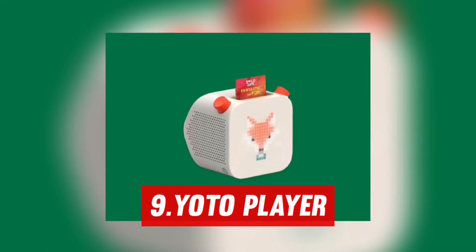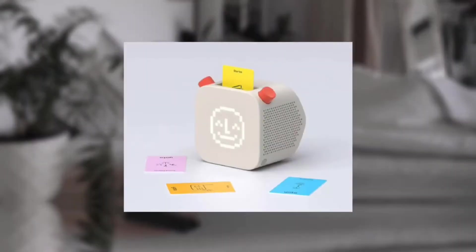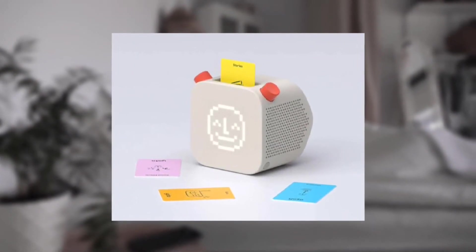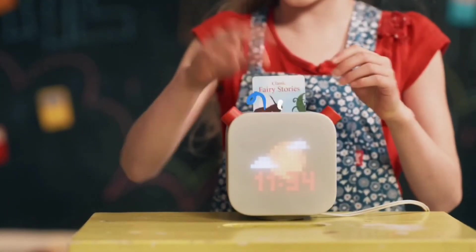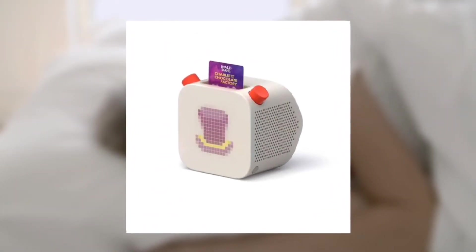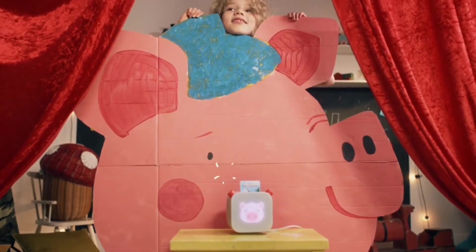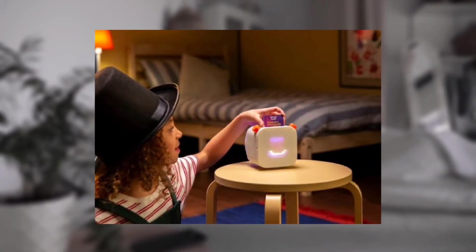Number 9: YOTO Player. The YOTO Player is one for the kids, but anything and everything that assists them to fall asleep is a victory for the entire family. This amusing, almost robot-like device allows kids to drift off to their favourite stories. Simply insert a card into the machine and it will begin to play the story of their choice. The cards are purchased separately, making this a simple birthday and Christmas present. There is a large collection of podcasts, tales, and music from which your children may build their own library.